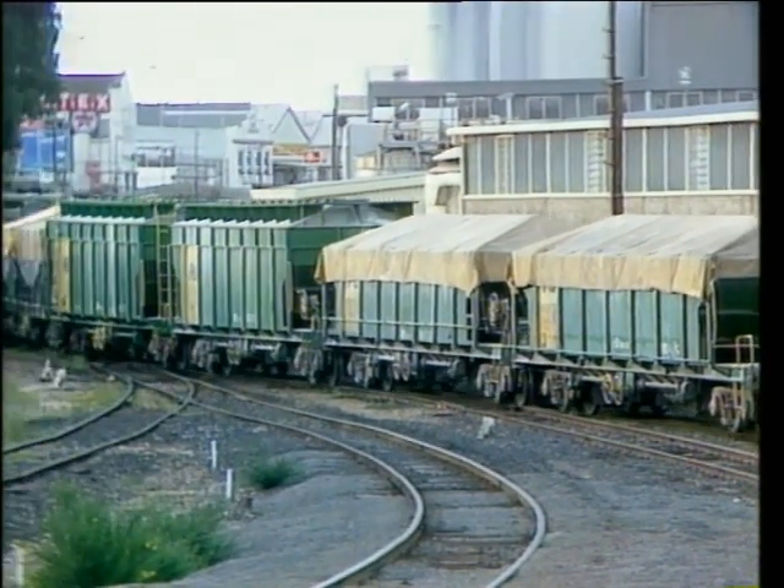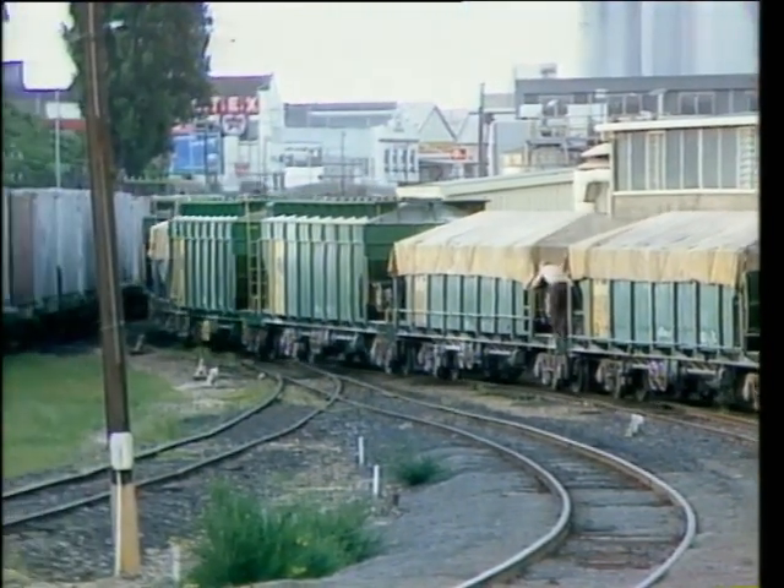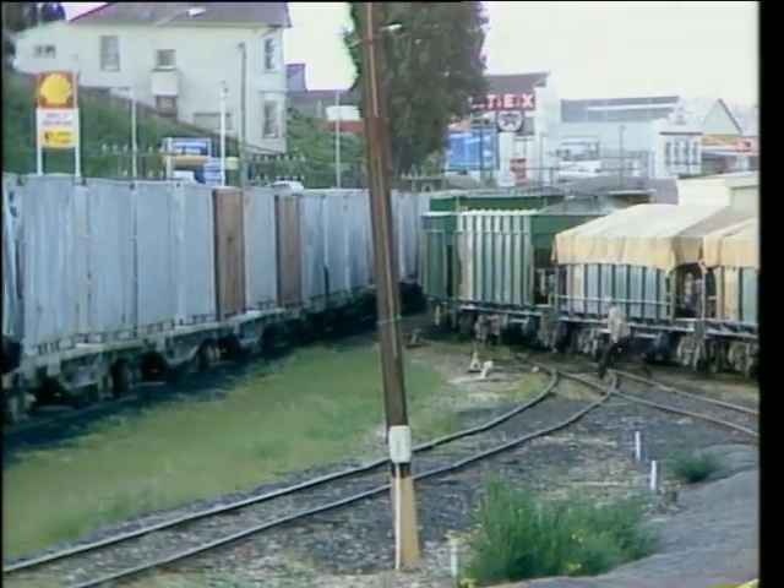These empty phosphate wagons are added to the rear of the Hobart-bound train as it awaits to cross a coal train destined for Burnie.